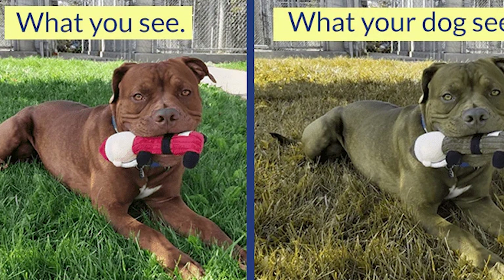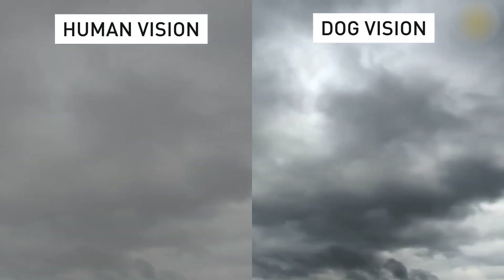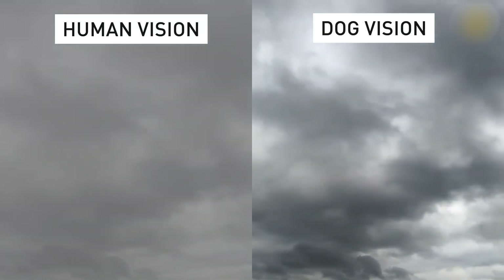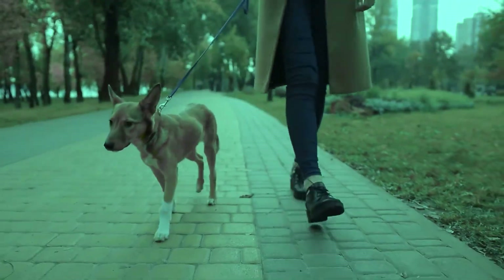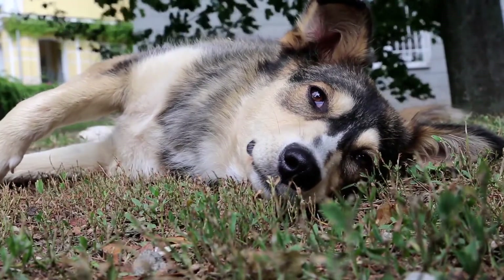Have you ever heard that dogs only see in black and white? Wrong. Humans have three types of cone cells that distinguish between blue, red, and green light, so we see a wide spectrum of color. Most mammals, including dogs, have only two types of cone cells, for blue and yellow. This means that dogs cannot distinguish between red and green, just as humans are red-green colorblind.